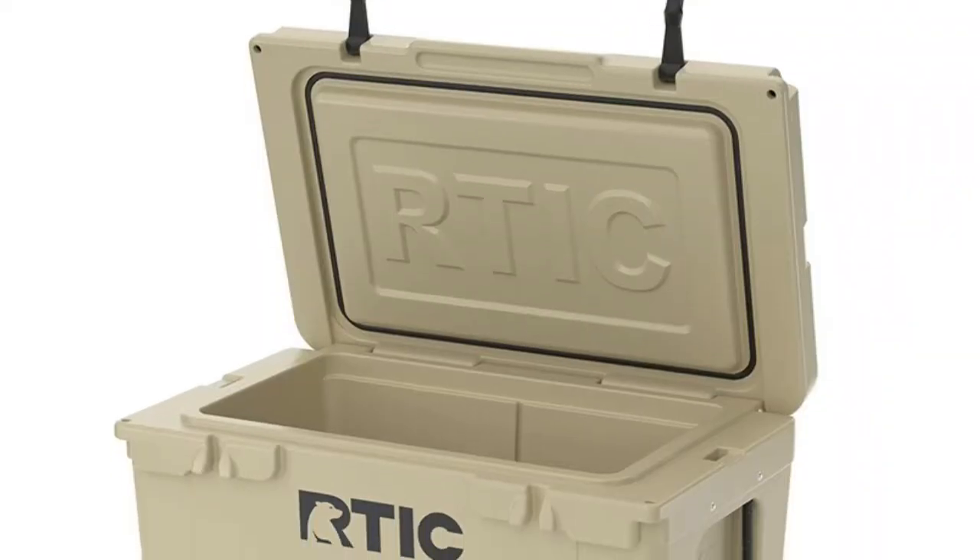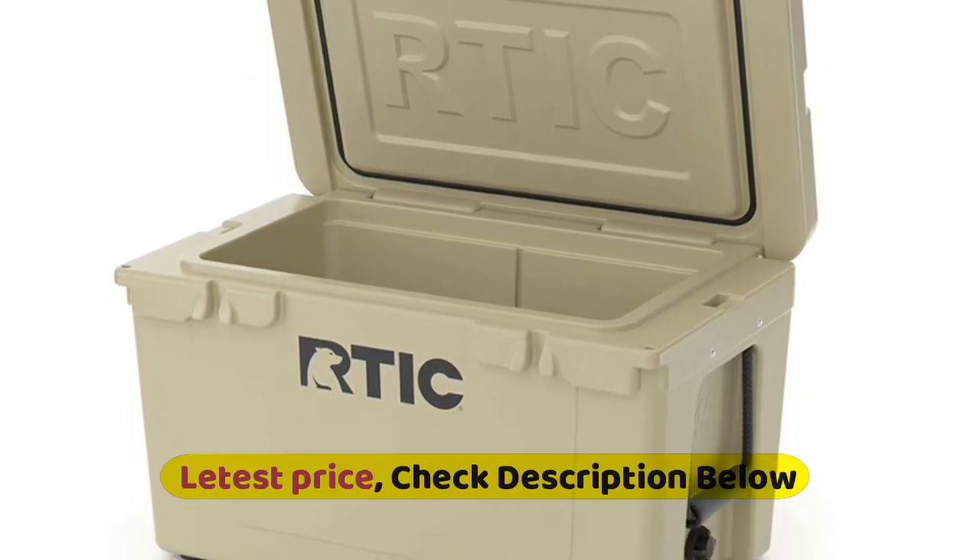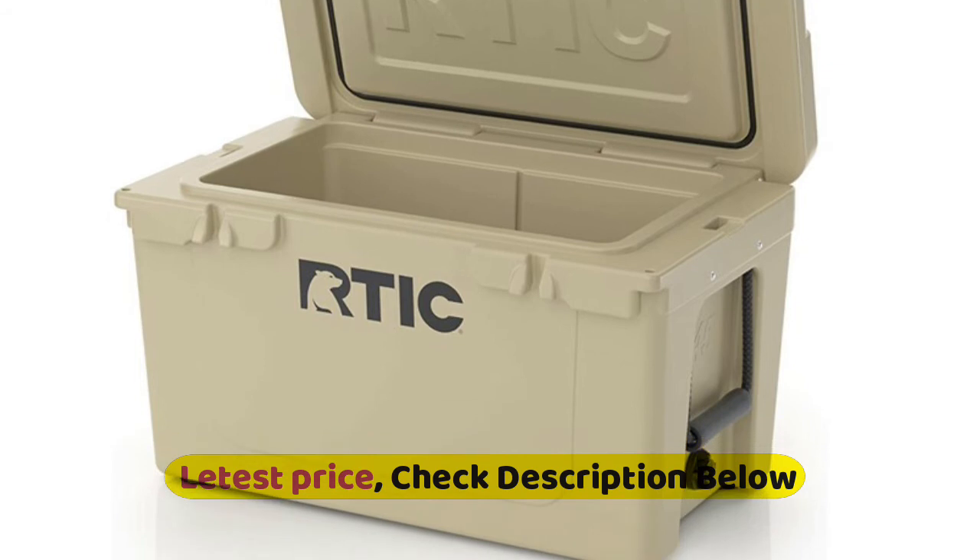No-fail hinges, no-sweat exterior, cool lift design, molded side handles and tie-downs, so your cooler is always where it needs to be.